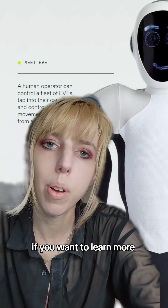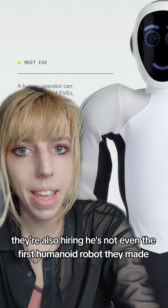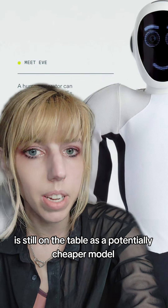If you want to learn more, hop over to One X's website. They're also hiring. He's not even the first humanoid robot they made — the first one was Eve. Eve, while a little bit clunkier and not as efficient, is still on the table as a potentially cheaper model.